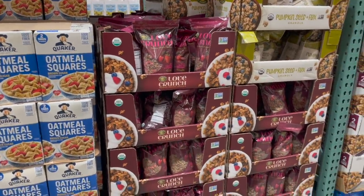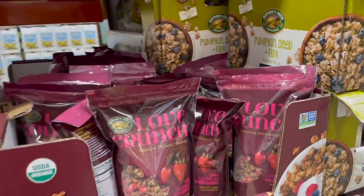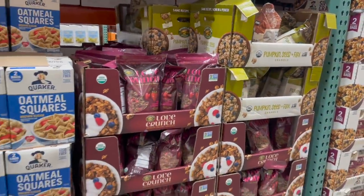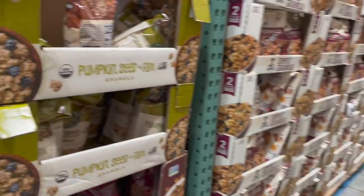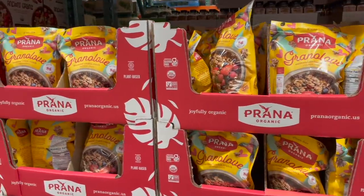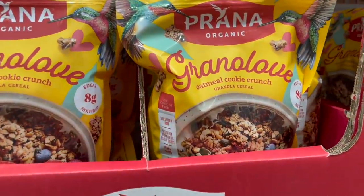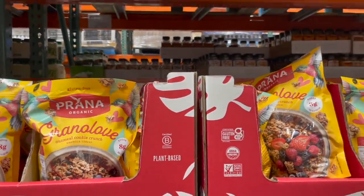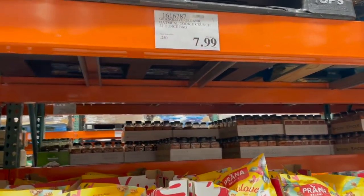Usually they have a couple of other kinds of granola — we've gotten the peanut butter and chocolate Love Crunch before. I also spotted a brand I've never seen: Prana Organic, called Granola Love Oatmeal Cookie Crunch — certified gluten-free and certified organic, $7.99, even cheaper than Love Crunch. Grabbing one of those too because it looks so good.